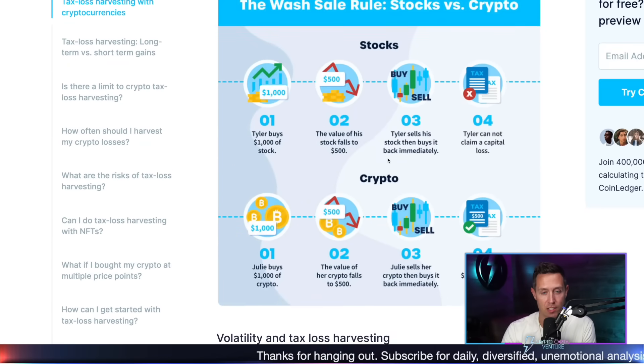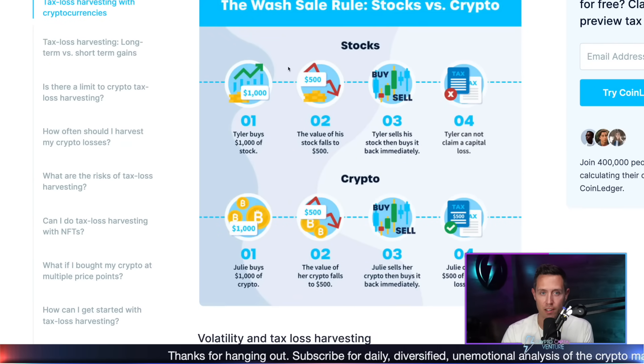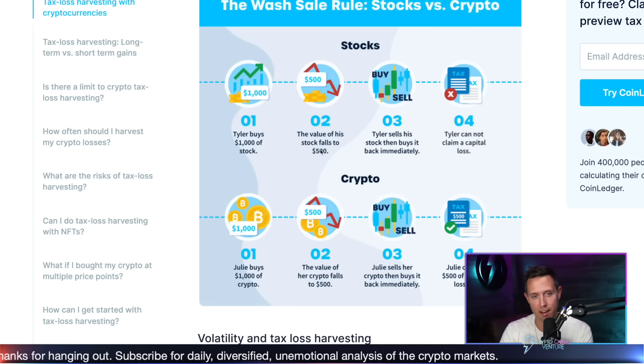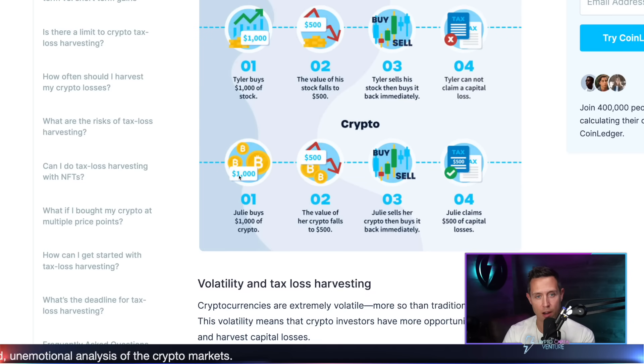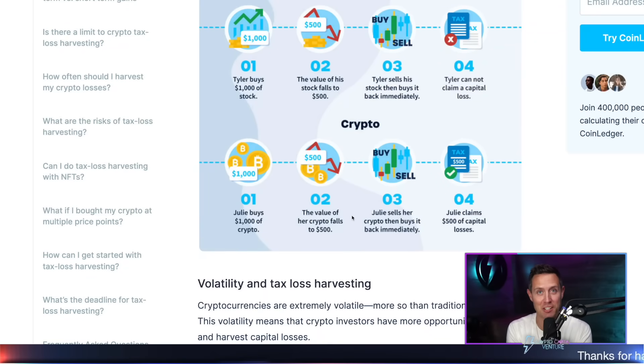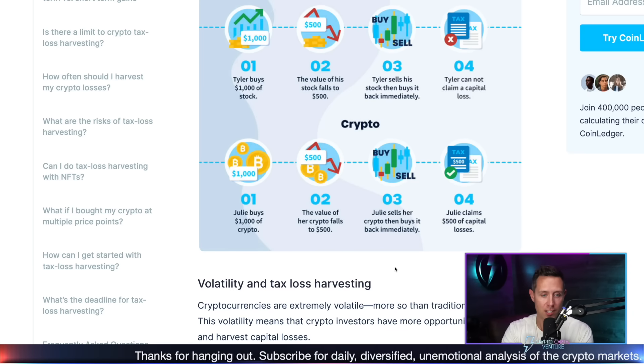This is the most simple example. For stocks: Tyler buys $1,000 of a stock. The value of the stock falls to $500. Tyler sells his stock, then buys it back immediately. Tyler cannot claim a capital loss. Now on crypto: Julie buys $1,000 of crypto. The value of the crypto falls to $500 — does that sound familiar? We're all holding a lot of crypto through bear markets. Julie sells her crypto, then buys it back immediately. Julie claims $500 of capital losses. Such a simple process.